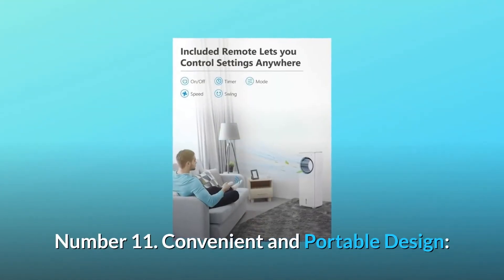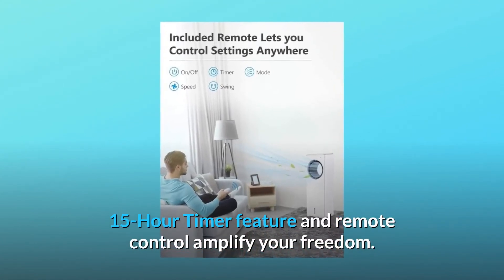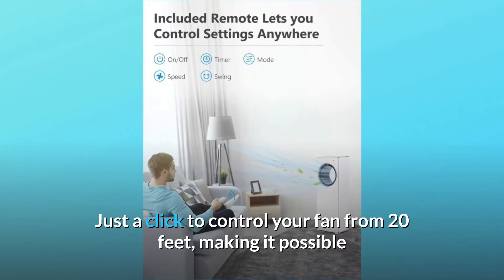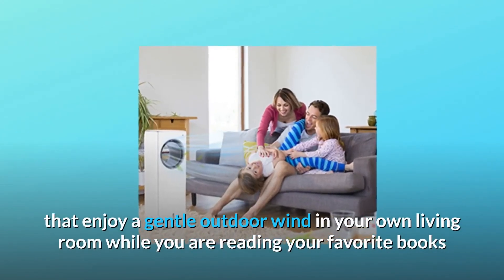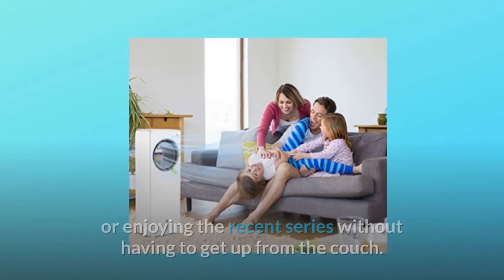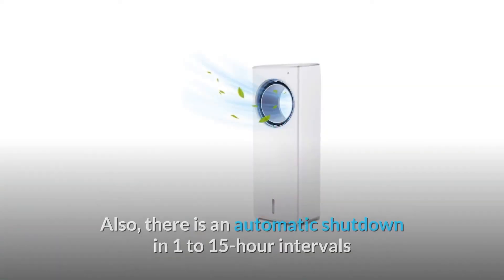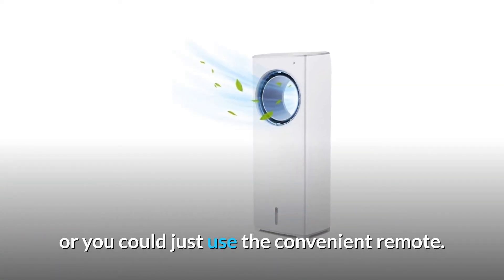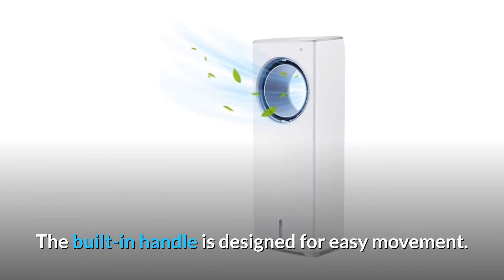Number 11: Convenient and Portable Design. A 15-hour timer feature and remote control amplify your freedom. Just a click to control your fan from 20 feet, making it possible to enjoy a gentle outdoor wind in your own living room while reading your favorite books or enjoying a series without having to get up from the couch. There is also automatic shutdown in 1–15-hour intervals, or you could just use the convenient remote. The built-in handle is designed for easy movement.